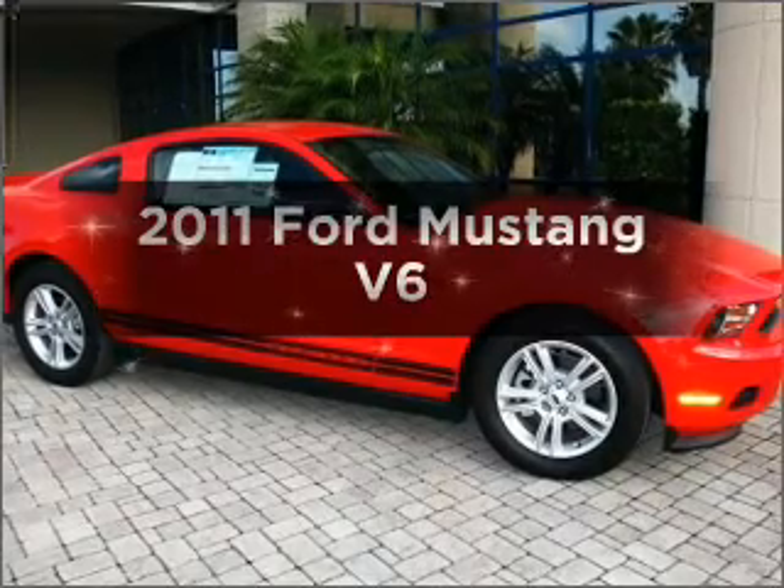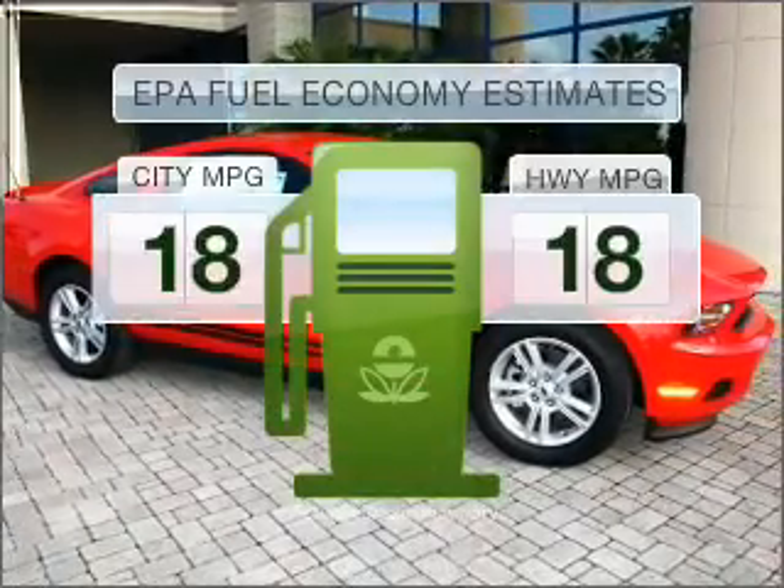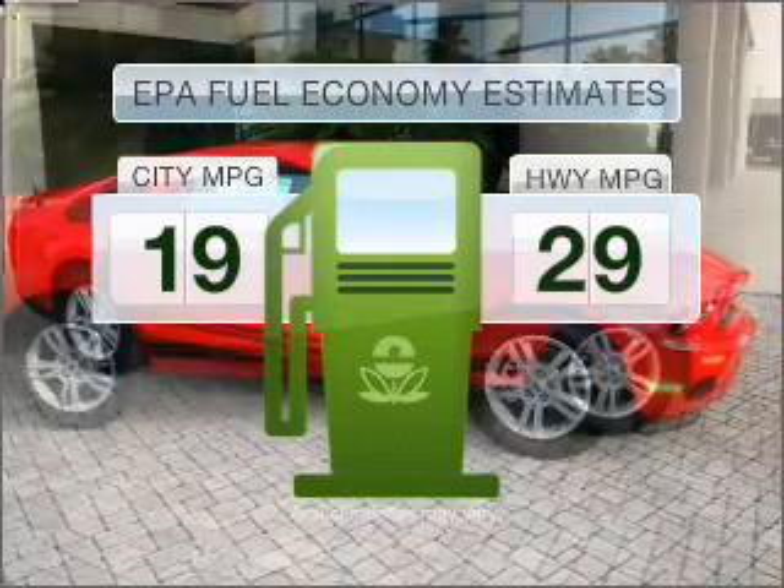Presenting the 2011 Ford Mustang. This is the set of wheels you've been looking for. Better gas mileage means better long term driving, and this ride delivers with a great low fuel consumption rate.